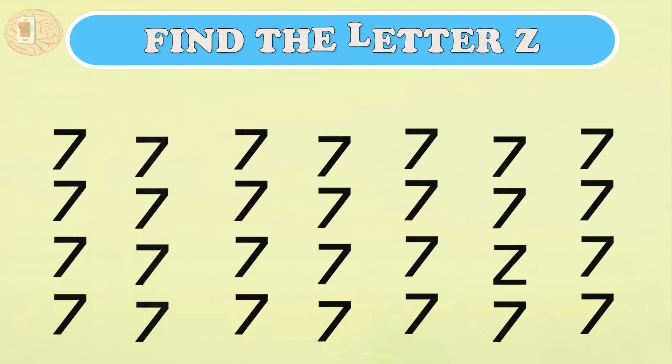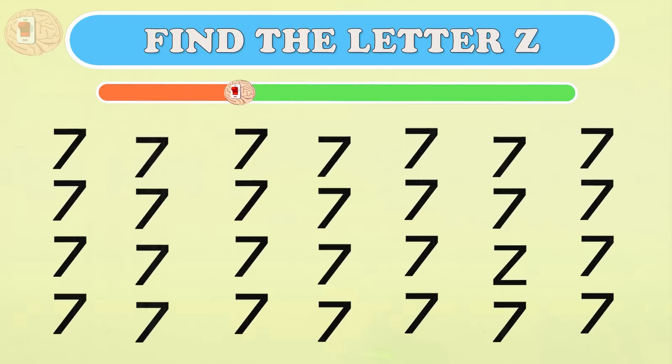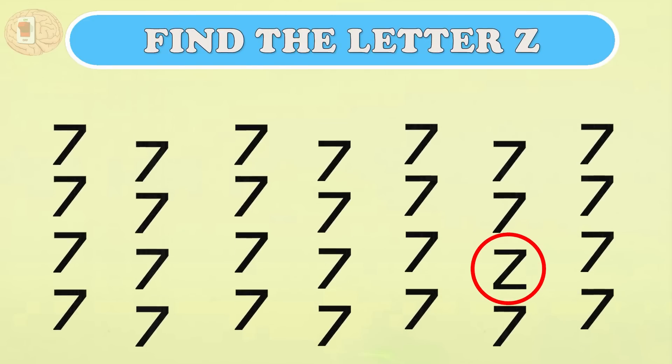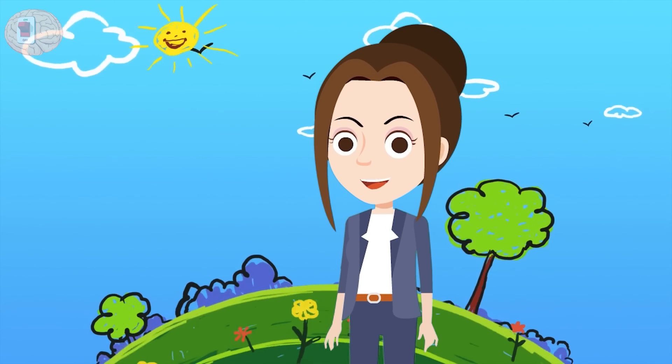Question two: in this forest of sevens, can you find the letter Z? This time it's right up in the front row. Finding letters and numbers — simple for you! Leveling up is a bit harder.